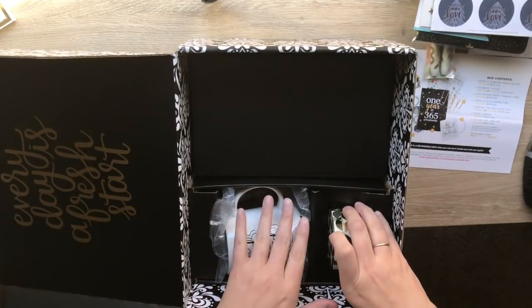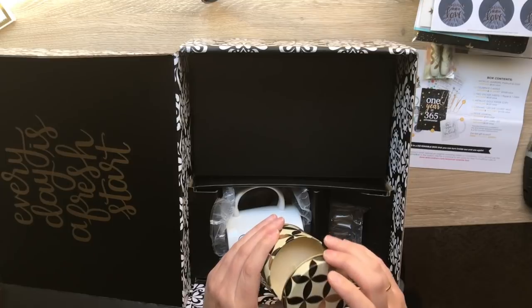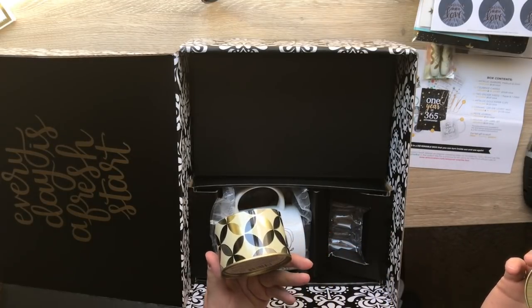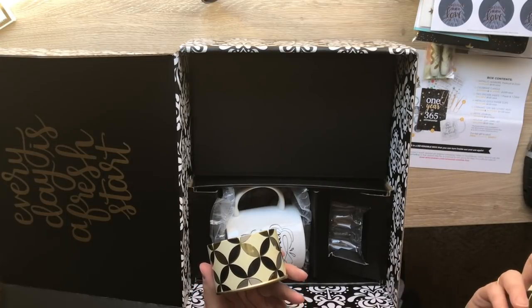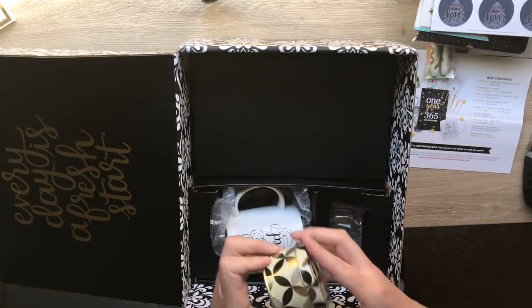This looks like a candle - a 'Celebrate' candle. It smells very woodsy slash fruity. Yeah, grapefruit, raspberry, and ginger. Love it. I love the tin.